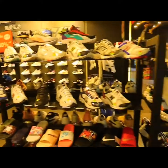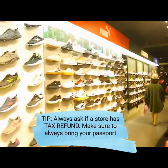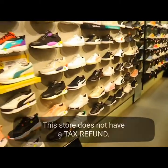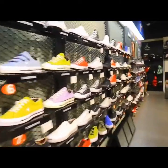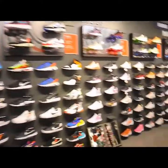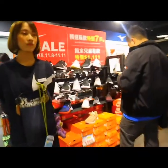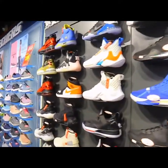So halu-halo pala siya dito — meron din Puma here. They have Converse, and this side right over here is Nike. Where is that shoe?